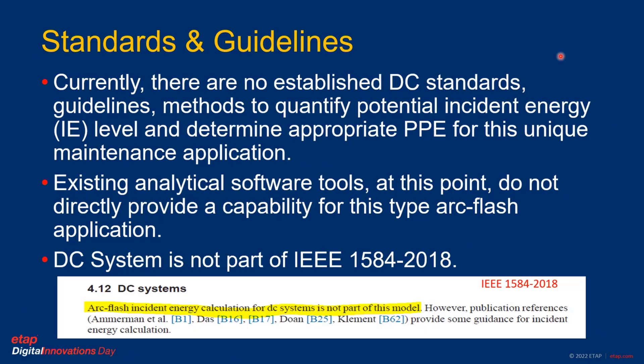However, currently there are no established DC standard guidelines or methods to quantify this potential incident energy level, and of course to determine the proper PPE for these unique applications or similar applications. Existing tools at this point do not directly provide capability for this type of application either. DC systems are not part of IEEE 1584-2018, which references several other methods to be used. Therefore, there is pretty much a lack of a DC guideline.